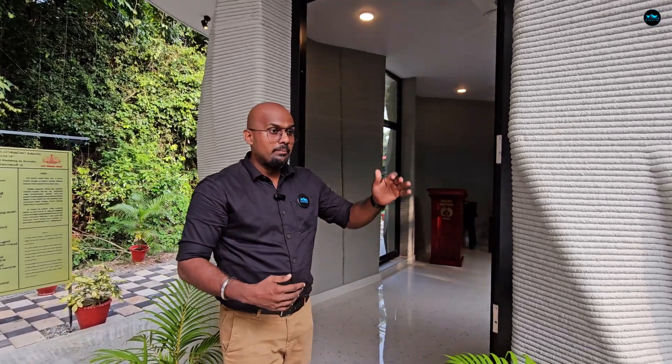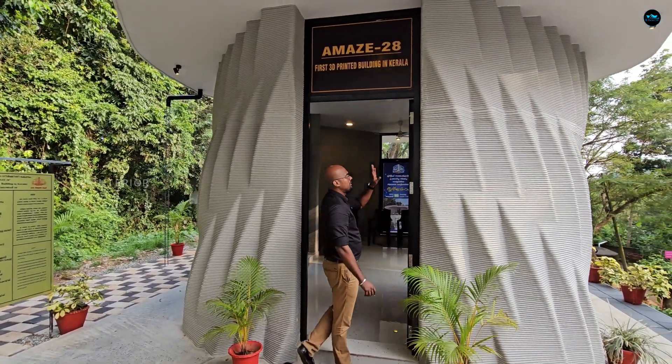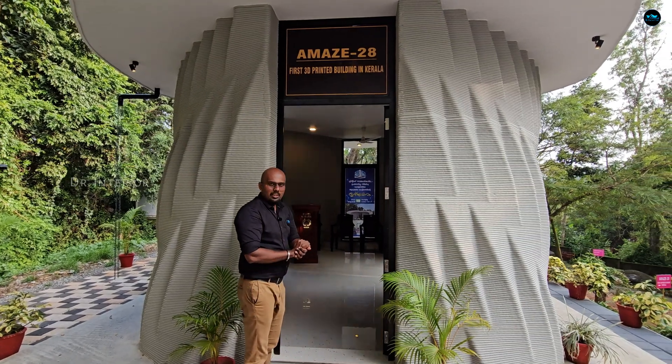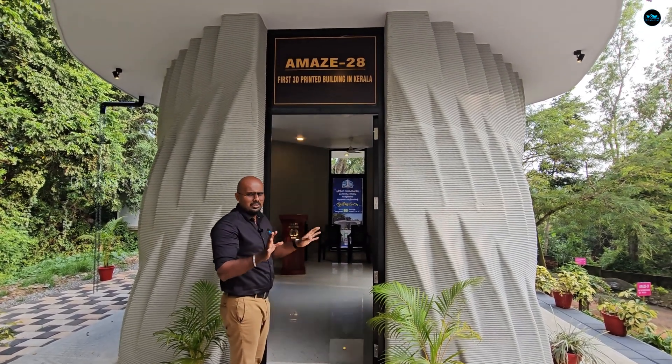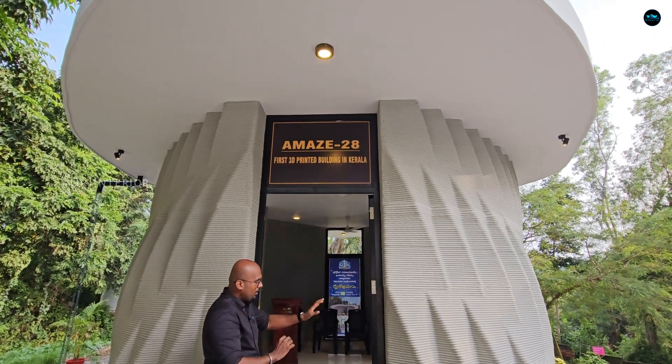I can tell you how to use this material. This is aluminum. This is a mock-up, and I have used this mock-up to demonstrate.